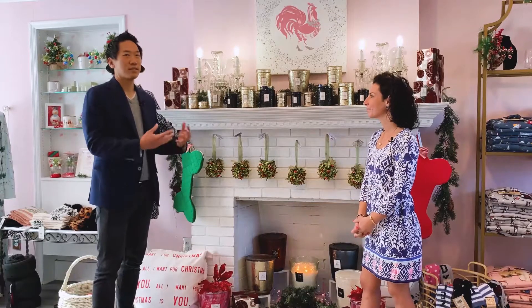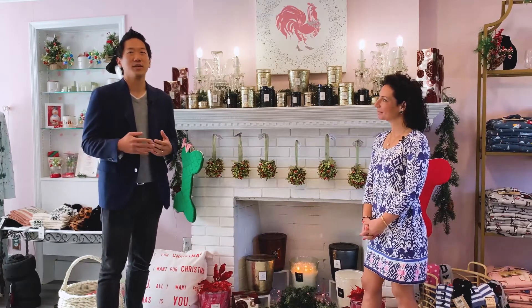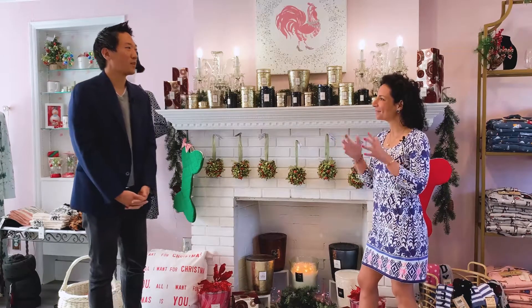Thanks so much to Alexandra for sharing the Pretty Pink Rooster story again. It's great to see the business thriving here in Bernardsville. If you are looking for a great item for the holiday, definitely come out to Bernardsville to check out the great items here. If you like this video, please share it and also visit BuyLocalNJ.com.